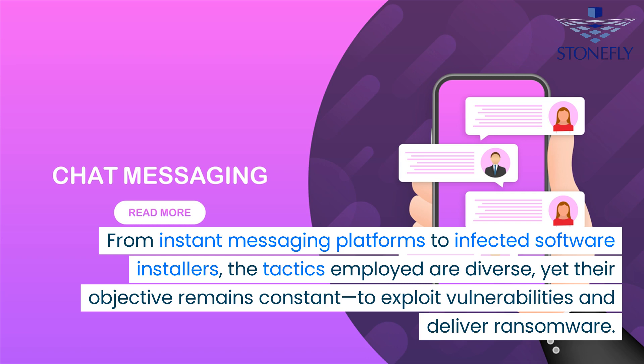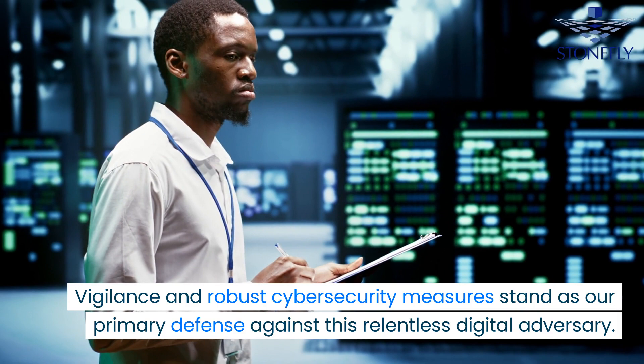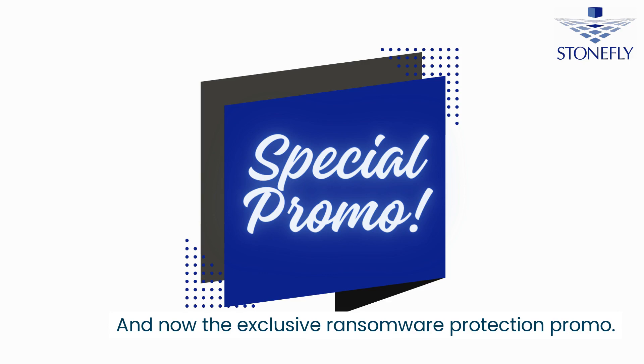To exploit vulnerabilities and deliver ransomware — vigilance and robust cyber security measures stand as our primary defense against this relentless digital adversary. And now, the exclusive ransomware protection promo.